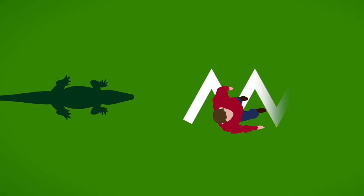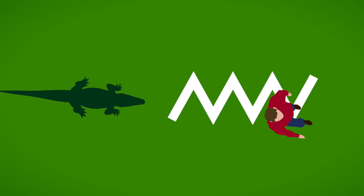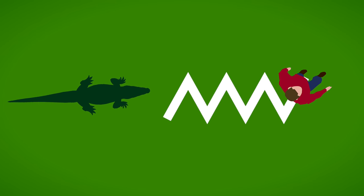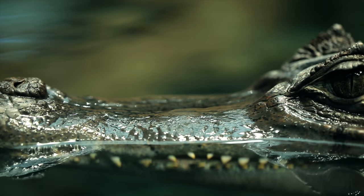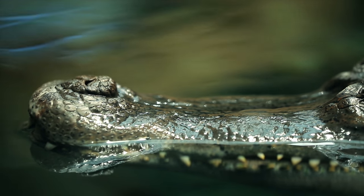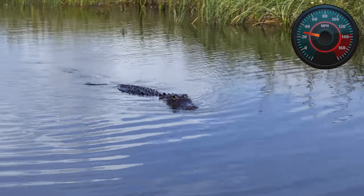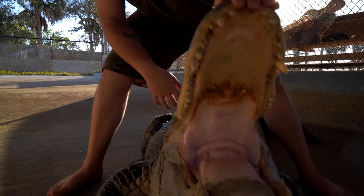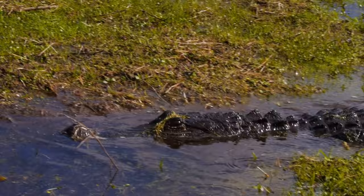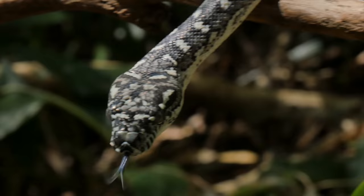However, one animal you should run away from is an alligator. You've probably heard the tip to run in a zigzag formation — but this is a total myth that could cost you your life. Alligators are not stupid and can run up to 35 miles per hour, much faster than most humans. So if you see an alligator, run in a straight line as fast as you can.